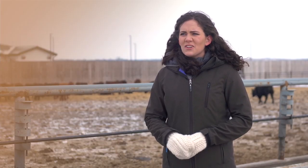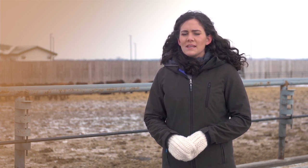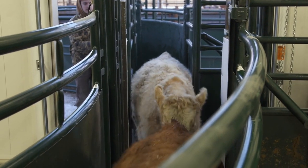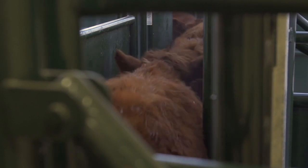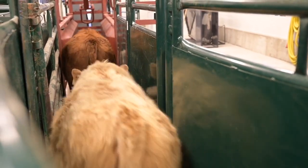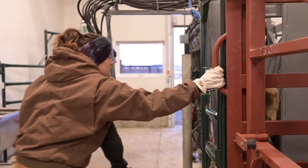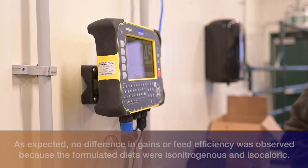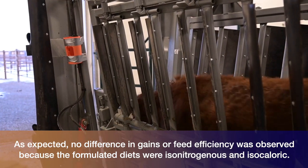However, when we look at the requirements for backgrounding beef cattle, triticale is still a viable option. Looking at steer performance over three years on the three different backgrounding programs — diets containing either Bunker triticale, Taza triticale, or barley silage — we found no difference in average daily gain, dry matter intake, dry matter intake as a percent of body weight, or feed efficiency. This is exactly what we were hoping for, since the diets were formulated to be isonitrogenous and isocaloric.